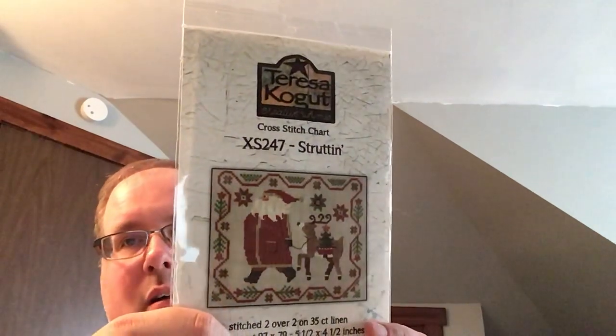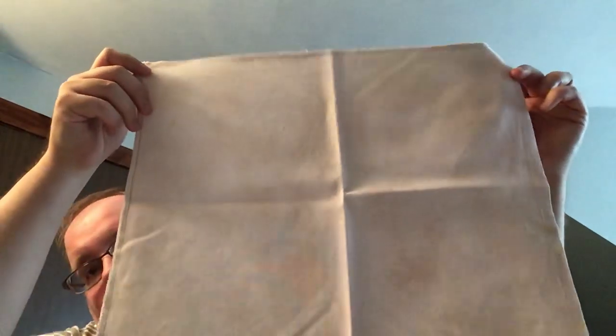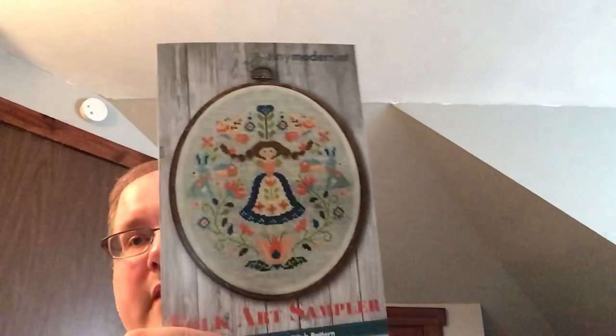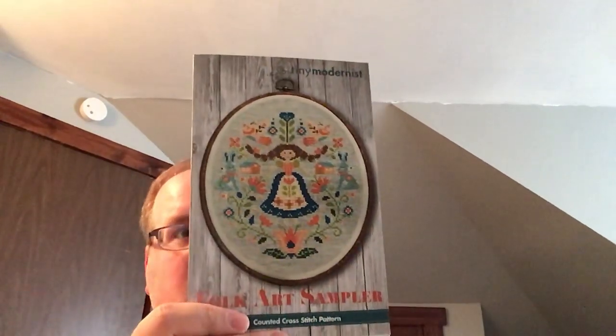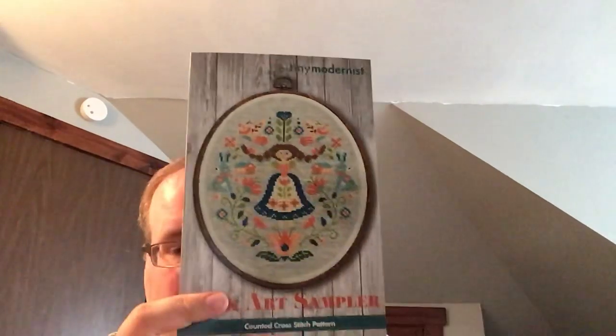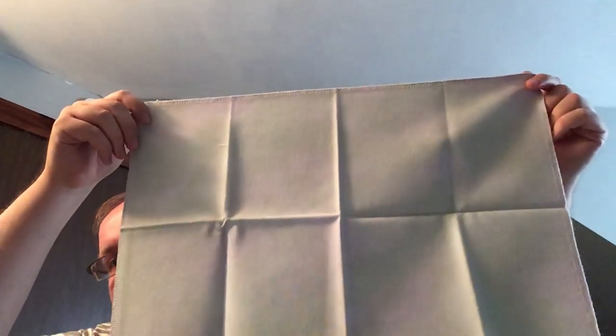Strutton from Teresa Kogut — another market piece. I'm going to stitch this on Rose Myrta Jobellin from Under the Sea Fabrics. The Folk Art Sampler from Tiny Modernist — she's cute, I love these little rabbits. I don't think it will take long to finish, but I can't wait to start this one. She's going to be on an even weave from Kiwi Illusions that I got in a stash sale.